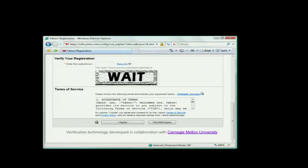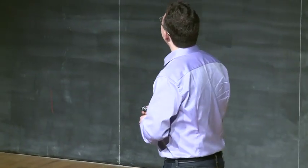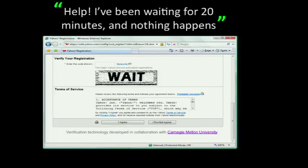CAPTCHAs are used all over the Internet, and since they're used so often, a lot of times the precise sequence of random characters shown to the user is not so fortunate. This is an example from the Yahoo registration page. The random characters that happened to be shown to the user were W-A-I-T, which, of course, spell a word. But the best part is the message that the Yahoo help desk got about 20 minutes later. This person thought they needed to wait.